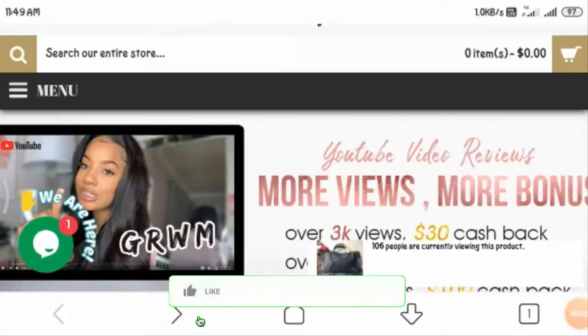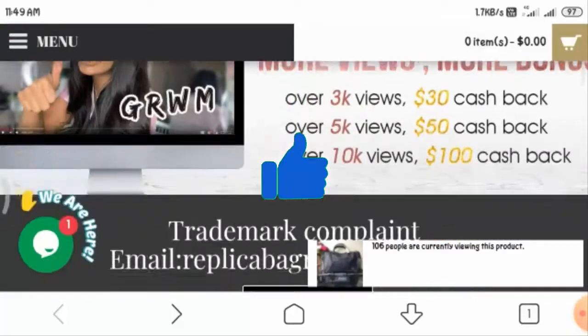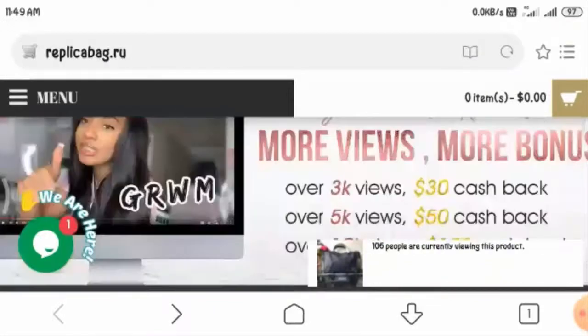Welcome, guys. I hope you all are doing well. In today's video I will let you know about the replicabag.ru website review. I will tell you whether this website is legit or not. Before I start, I would like to mention that this video is purely unbiased, as this website does not belong to us.